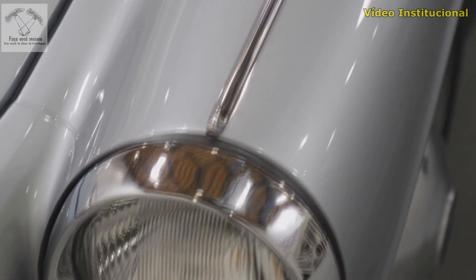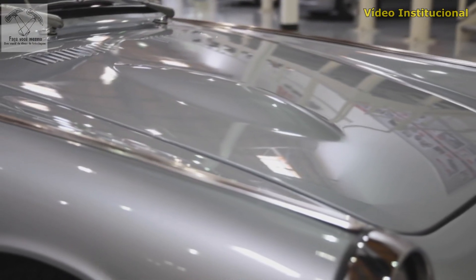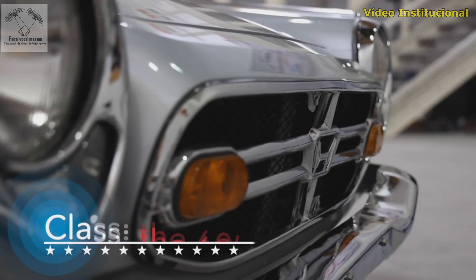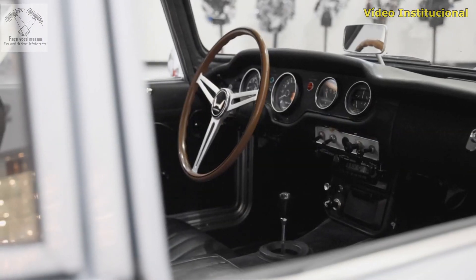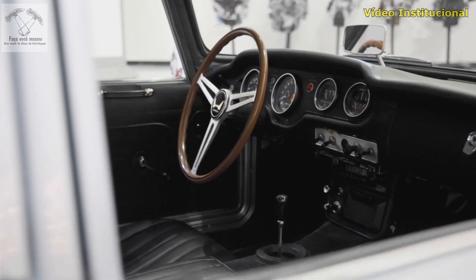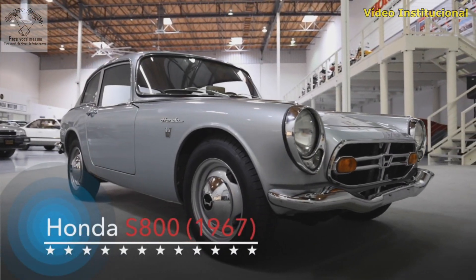Honda's entries this year reflect our evolution in designing and producing performance-inspired vehicles. One of Honda's original dream machines from Japan is our first entry, making its first ever appearance as a classic car in the United States — it's the S800 Coupe, built in Japan in 1967.